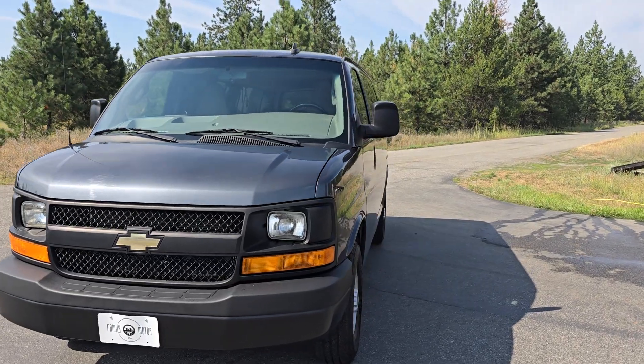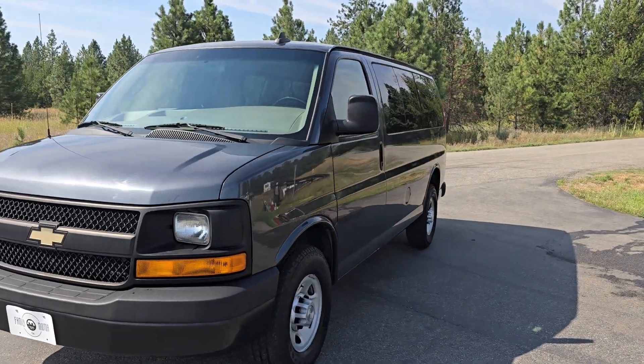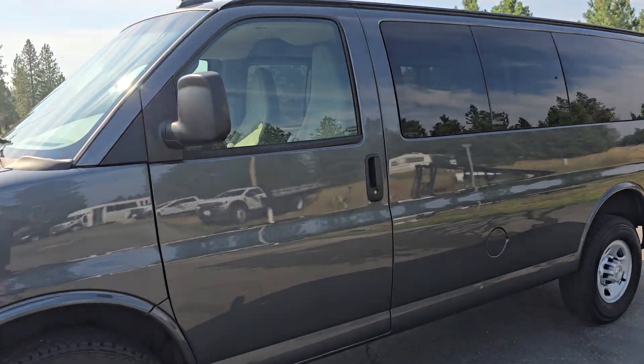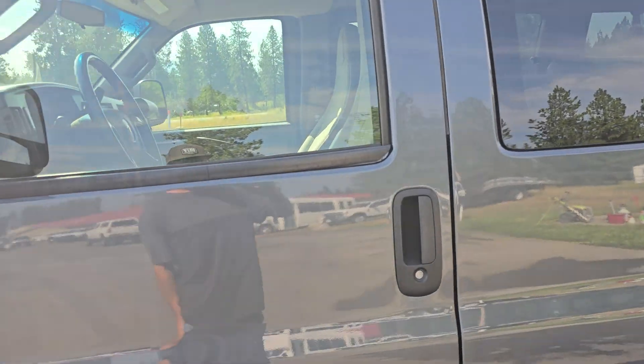One owner, 48,000 miles, 6-liter V8, and overall just a really nice running, driving rig. So let's get into it here.